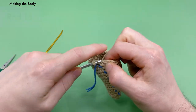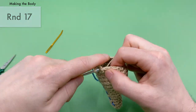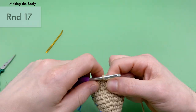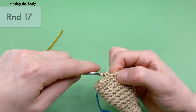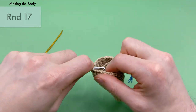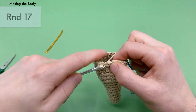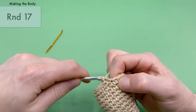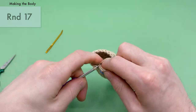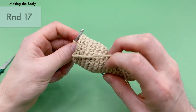For round seventeen, nice easy round — just single crochets all the way around. There should be 18 single crochets total, one into each stitch. Also, let us know in the comments what kind of endangered creatures you'd like to see for next year's Earth Day crochet-along, because we're going to do it again! That'll be the end of round seventeen — 18 single crochets all the way around.